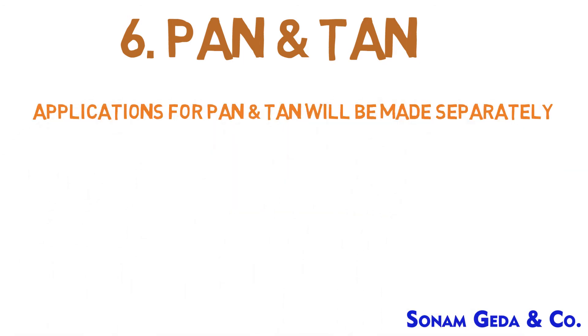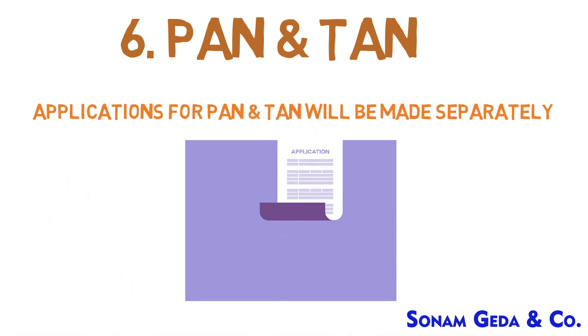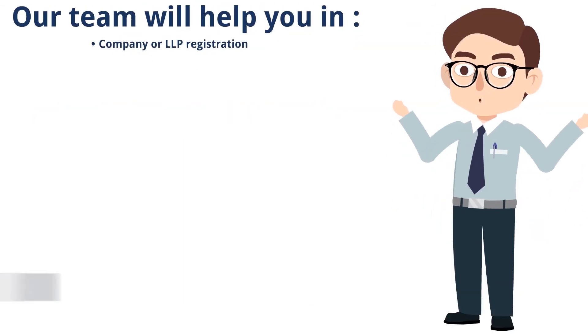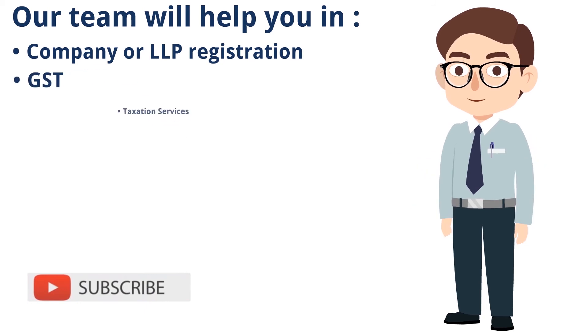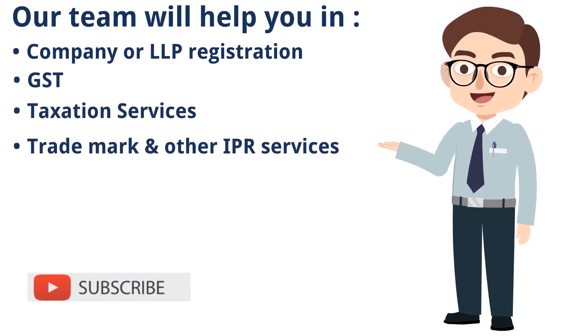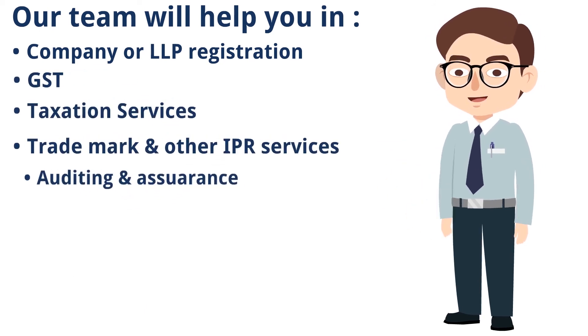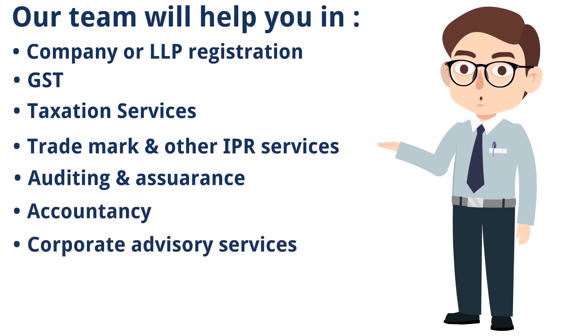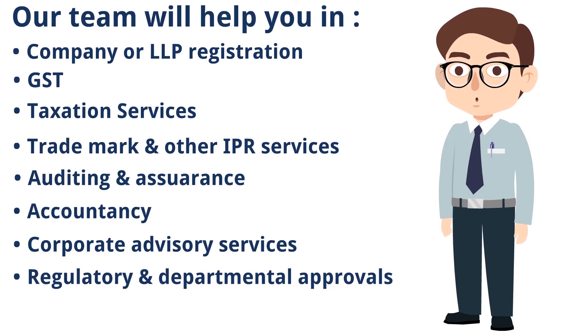Our team will help you in company or LLP registration, GST taxation services, trademark and other IPR services, auditing and assurance, accountancy, corporate advisory services, and all kinds of regulatory and departmental approvals.